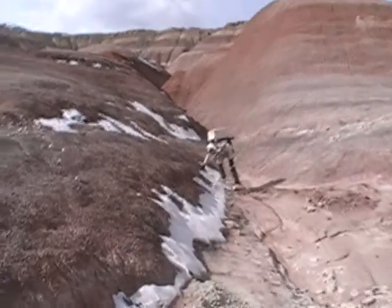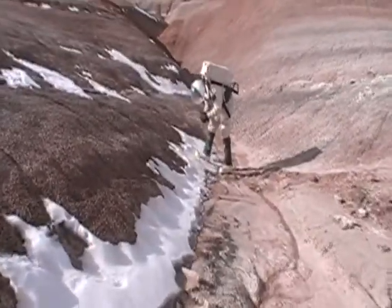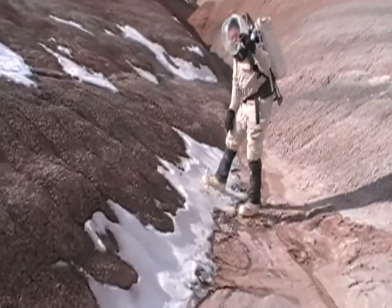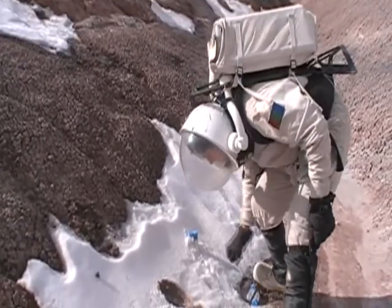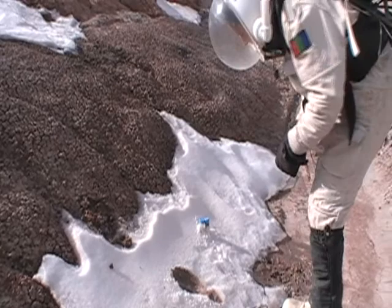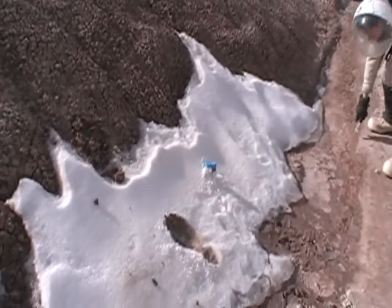I'm going to take a soil sample from the side of this little hill here by this ice. I'm also going to take some of this sediment here which is on the bottom of this little riverbed.